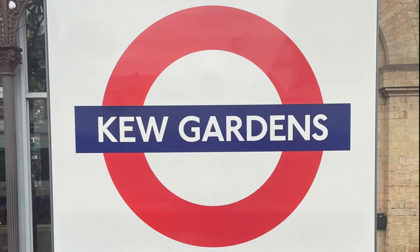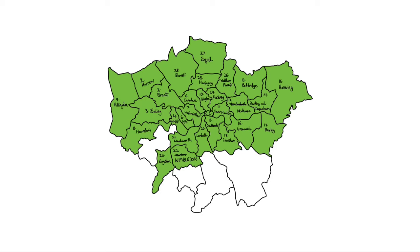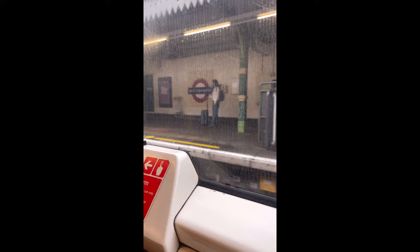That's right — it was at this point where I realized I could finish every borough in just that day. So I went off to Kew Gardens, ticking off Richmond, and then immediately got the District back down to Wimbledon. From there, I hopped on the tram for my final journey of the challenge.